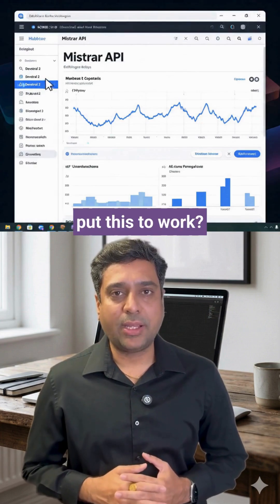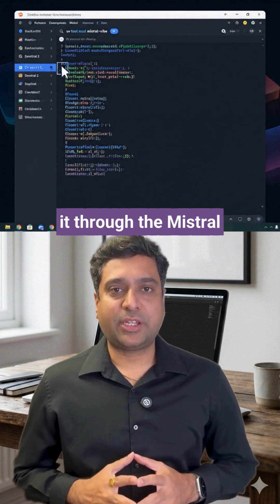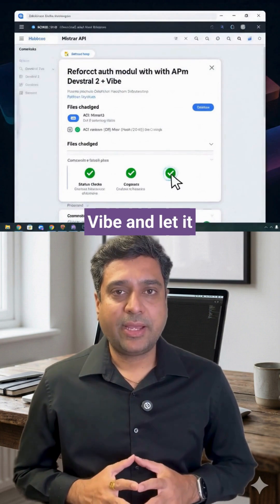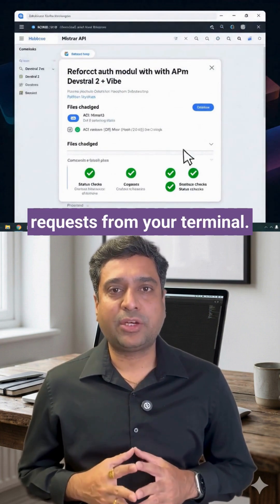How do you put this to work? You can plug Devstral into existing scaffolds like Cline or Kilocode, call it through the Mistral API, or just install Vibe and let it refactor legacy code, fix bugs, and ship pull requests from your terminal.